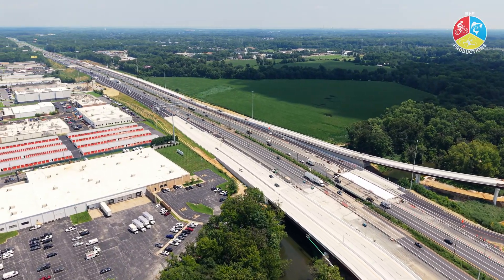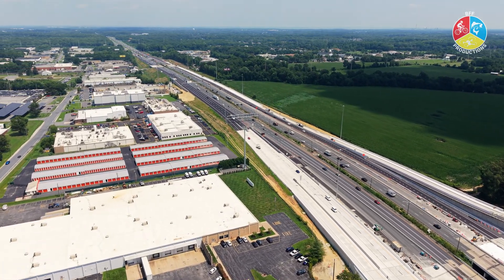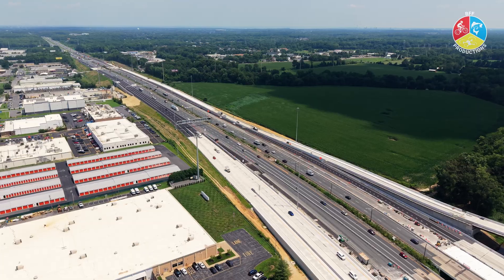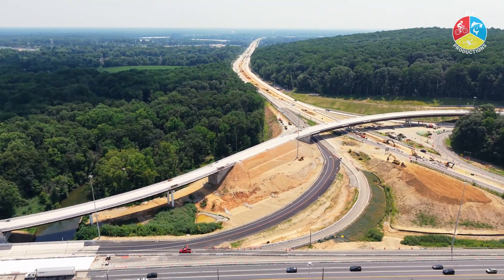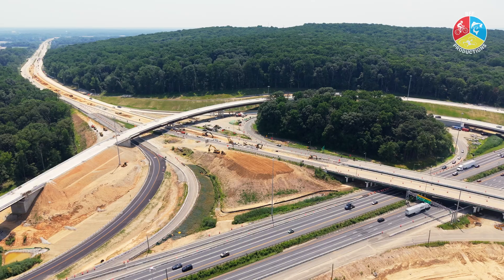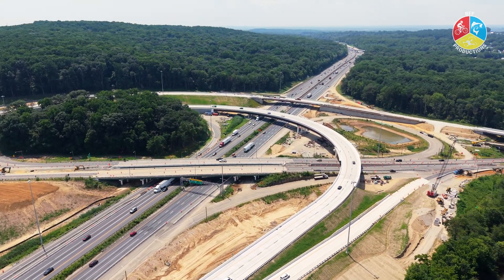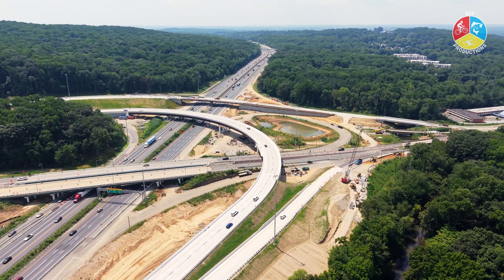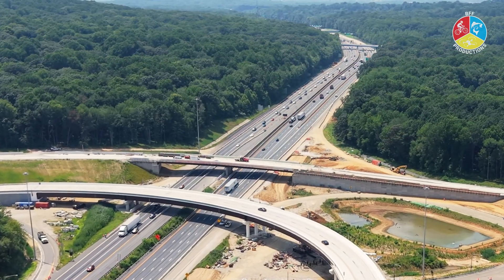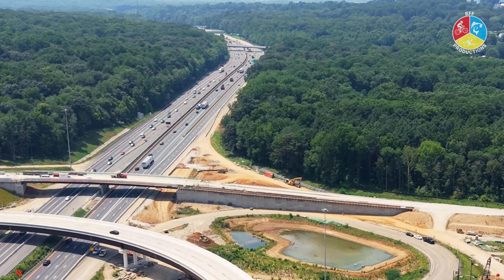Right now, this is looking northbound on I-95, and you can see there's quite a bit of traffic for around 2 o'clock in the afternoon. With the growth of Newark and the University of Delaware especially, this interchange over the years — in future years — will get heavily used.